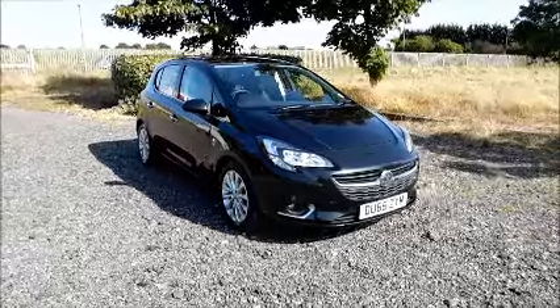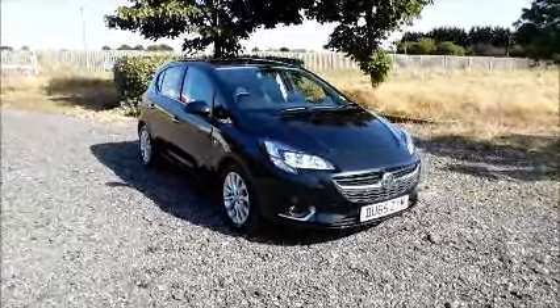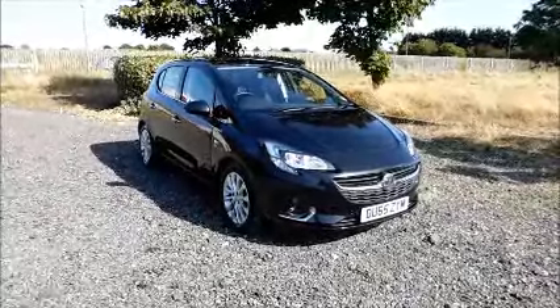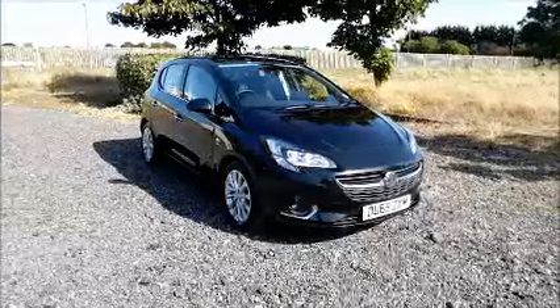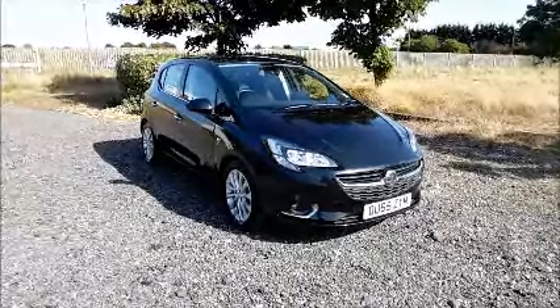Welcome to Now Vauxhall. Here today we have a Vauxhall Corsa 1.2 SE, five-door fitted with a manual transmission. Finished in black, the car is registered in November 2015 and as you can see it is on a 65 plate. This car has a warranted mileage of 16,995 miles.